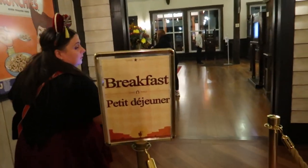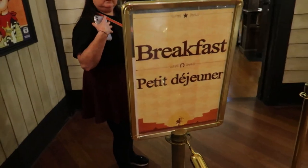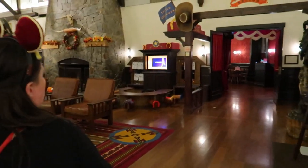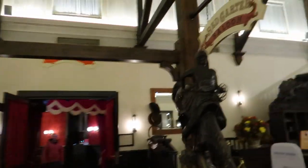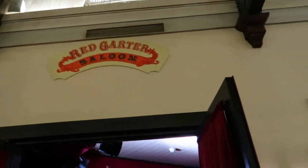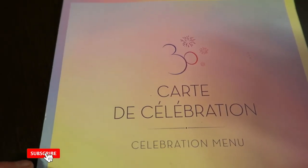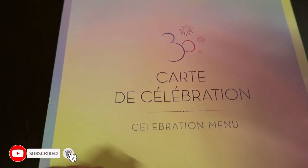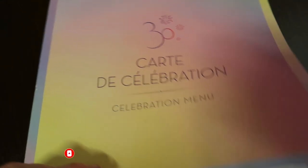Worth mentioning: if you're staying at Hotel Cheyenne, they also serve breakfast here. We're going to finish the night with a quick drink in the Red Garter Saloon — when we came through before it looked great, so we're going to have a look. It is very red! We're just going to have a quick cocktail and show you the menu — this is the Thirteenth Menu.